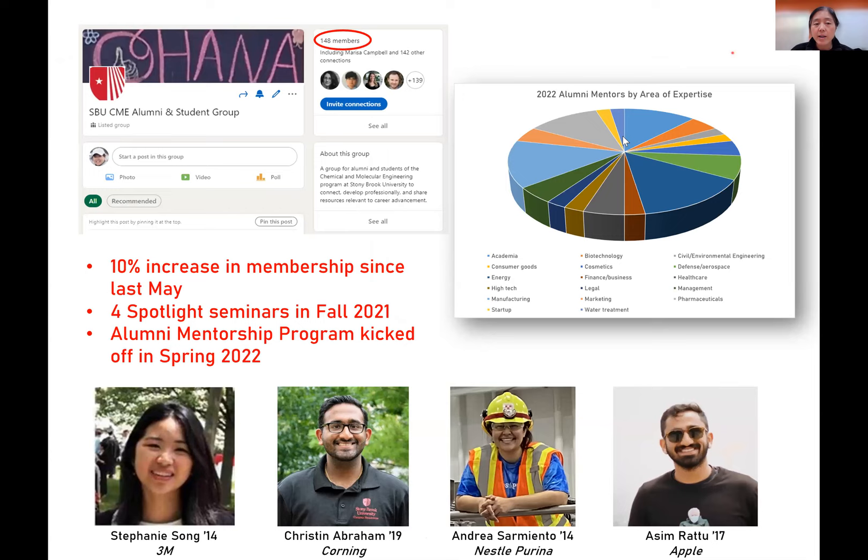It's been a great series and we've been running it every semester since. We've had alumni including Norika Campbell, Joe Brogno at Pfizer, and Shui, who was at BAE Systems and recently started a new position in the Boston area. We've had Stephanie Song from 3M, Christian Abraham from Corning, Andrea Sarmiento from Nestlé Purina, and Asim Ratu from Apple. It was a very eclectic range of companies, and we were lucky to have some of them come to give a talk in person.